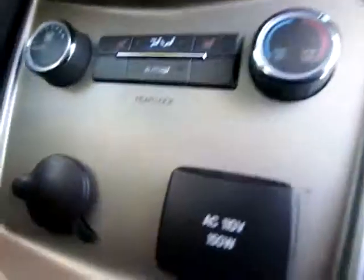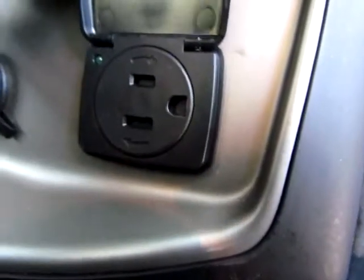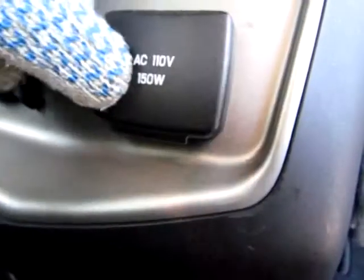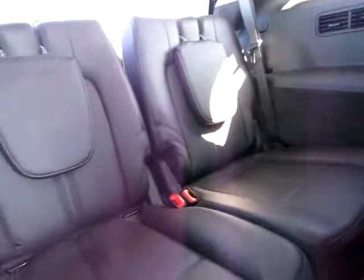We've got heated seats in the middle row too. And a really nice feature is we've got a regular plug outlet here, so you can plug in any regular household device — your CD player, your laptop, even a toaster. But I wouldn't advise it. Back here we have the two rear seats. Very nice, very clean, like new.